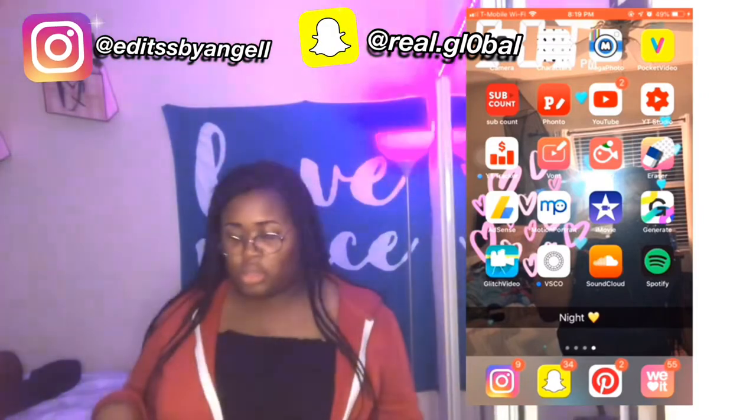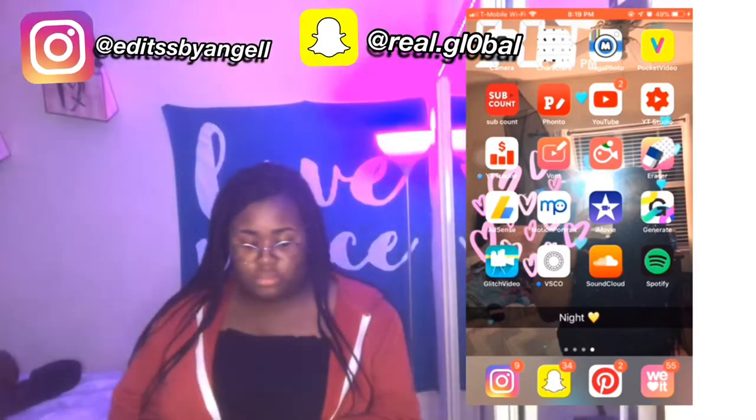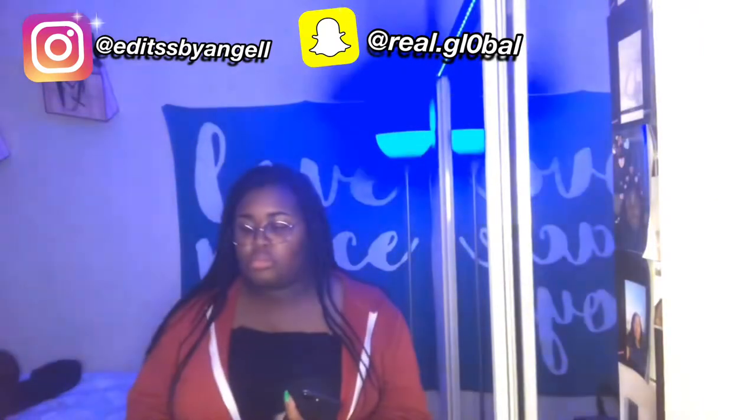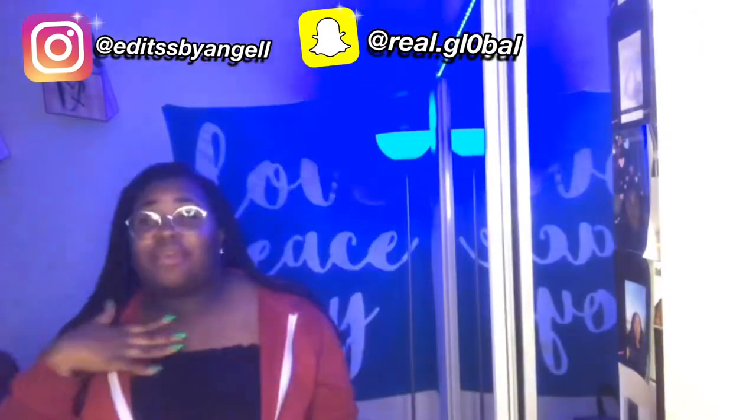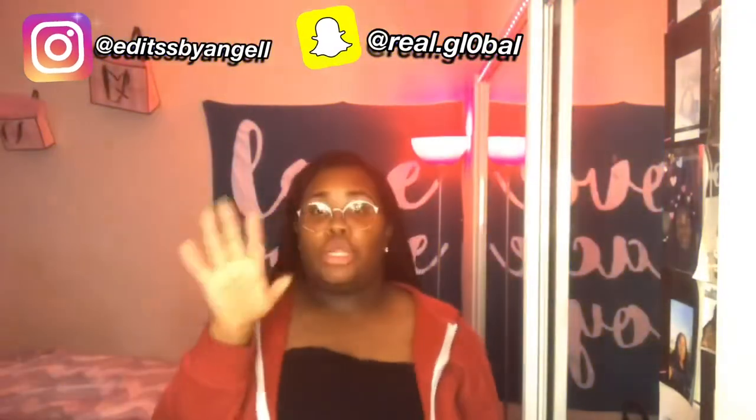Tell me in the comments below and give me video ideas for different videos that y'all want to see. Now we're moving on to the partnership part of this video.